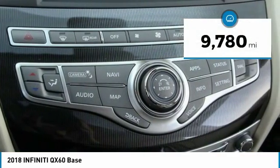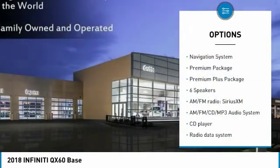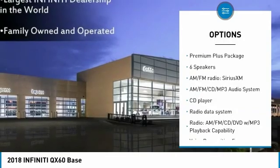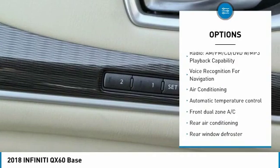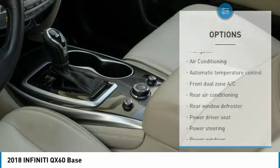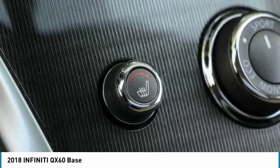This vehicle has less than 10,000 miles. Here are some of this vehicle's great options: navigation system, power lift gate, power passenger seat, heated seats, traction control, remote engine start, leather-wrapped steering wheel, dual airbags, air conditioning, power steering.